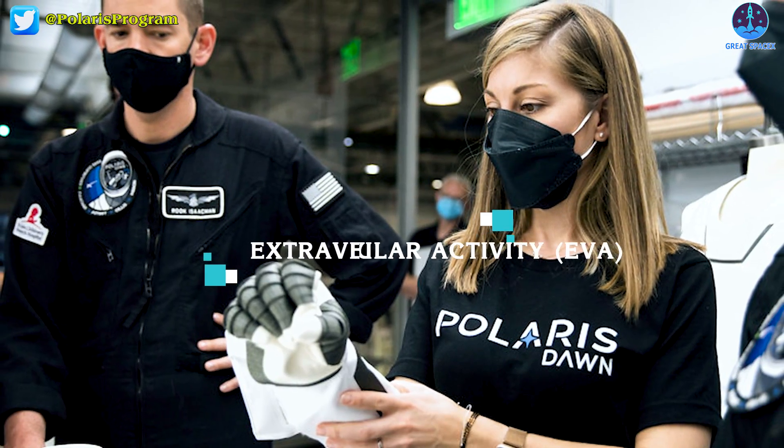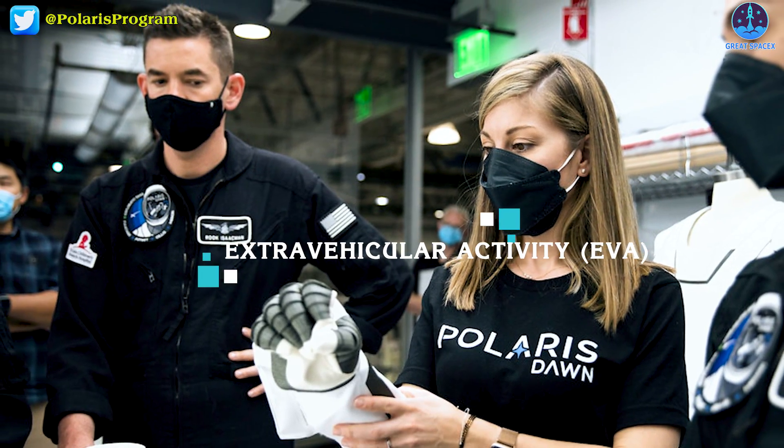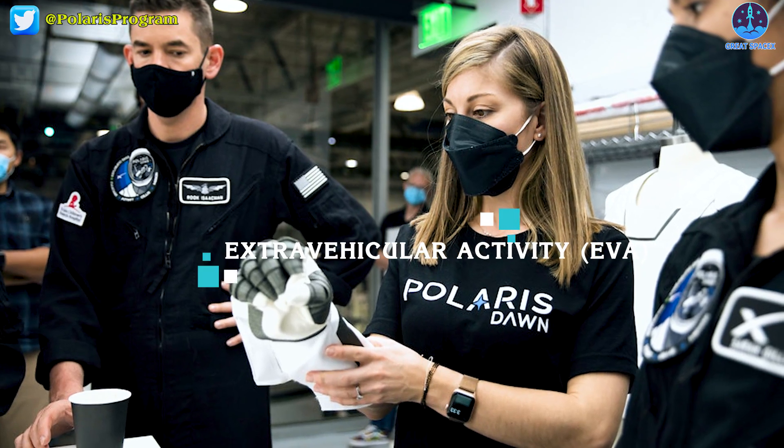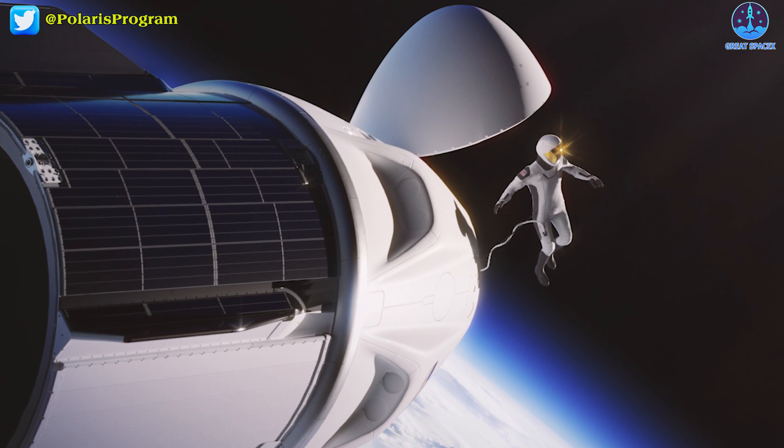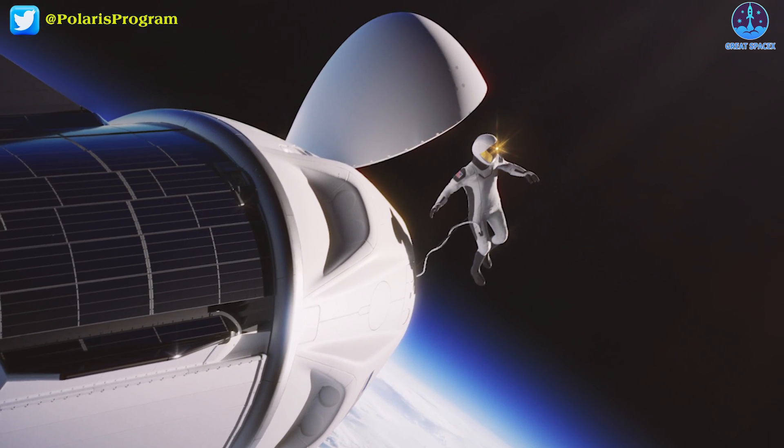SpaceX is developing new spacesuits designed for extravehicular activity, or EVA as it's known. The Polaris program, funded by Shift 4 Payments founder Jared Isaacman, will test out the new EVA suits during the first all-commercial spacewalk planned for later this year.